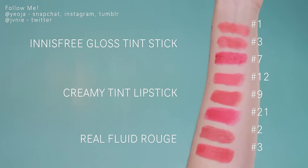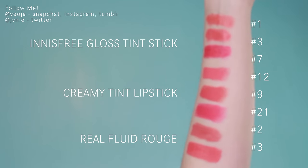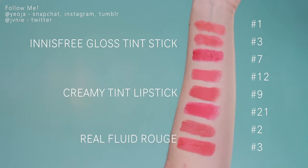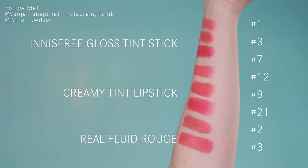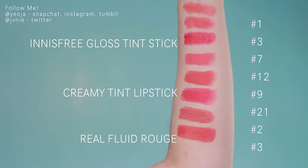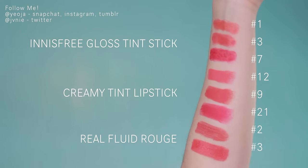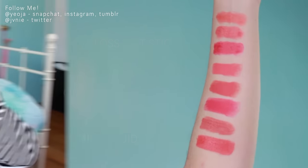The next two are the Real Fluid Rouge - the first Innisfree lip product I ever tried, and I really liked it. It's almost like a gloss but a bit more pigmented and much thicker in consistency. Number two is like a really nudey color and number three is a little bit more of a bright coral kind of color.